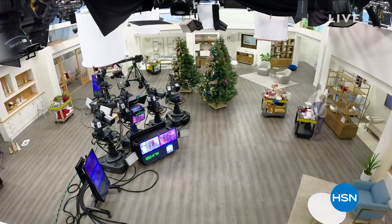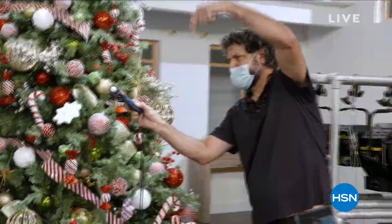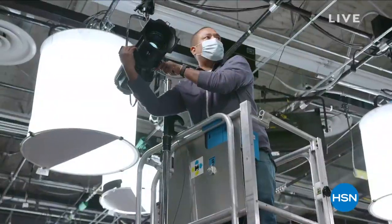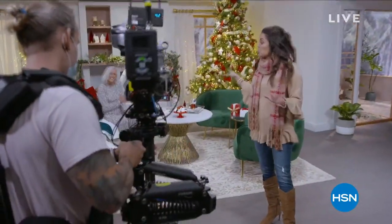I'm Jesse Hansen, the Associate Lighting Engineer here at HSN. What it takes to turn this from regular HSN to holiday HSN is a big deal. You go from a traditional warm look to a cool holiday sparkly look with our lighting. It's going to be crisper and more HD than ever.